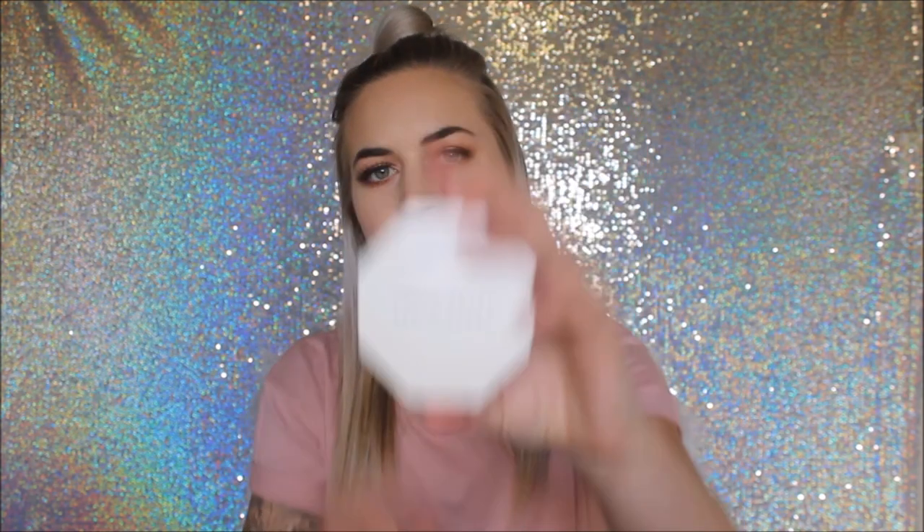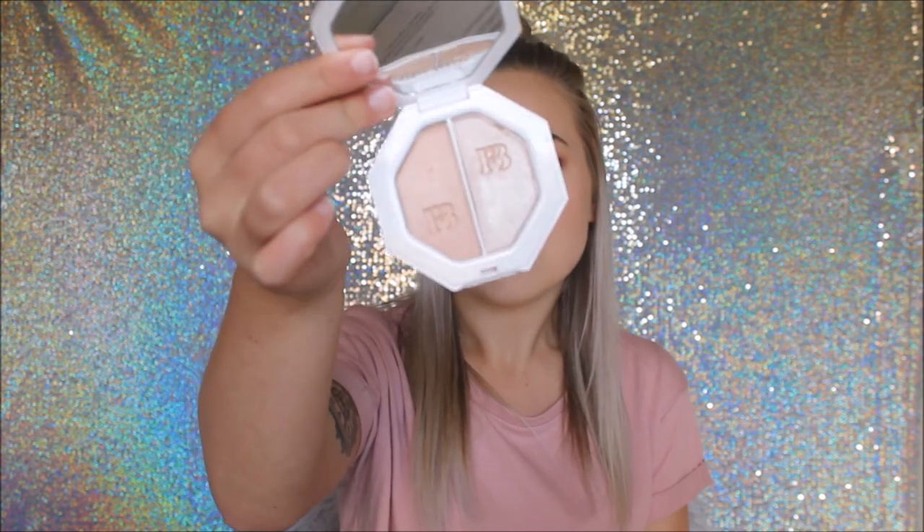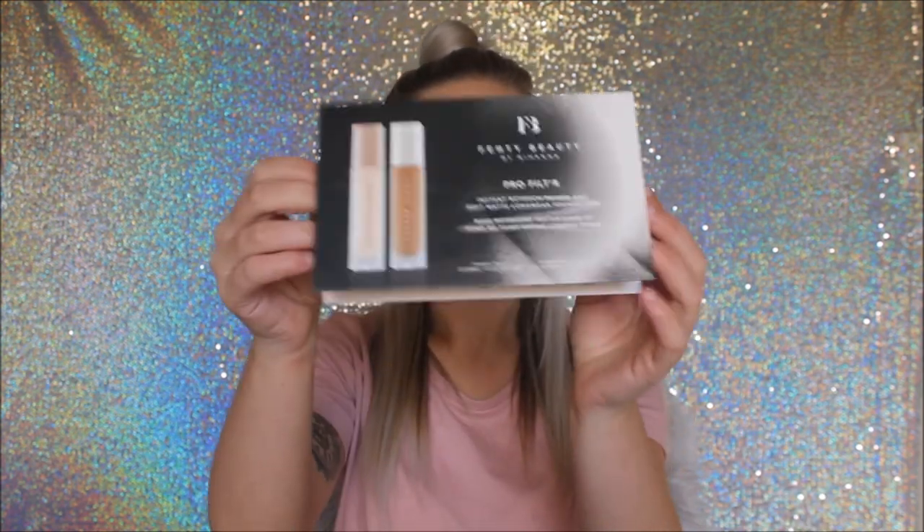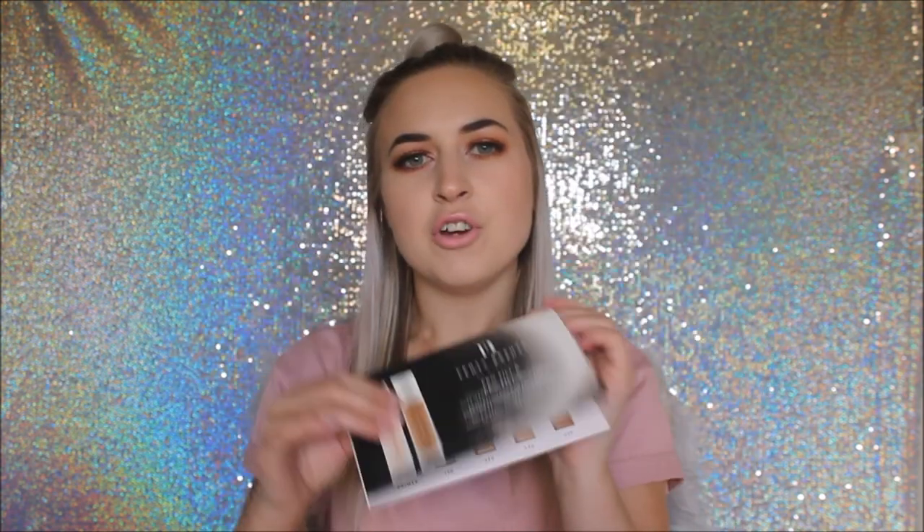I got two Sephora parcels. In the first I got the Fenty Kilowatt Freestyle Highlighter Duo in the shades Lightning Dust and Fire Crystal. I've done a first impressions video on all this makeup — I'll link it up in a card. This highlighter is absolutely gorgeous — banging.